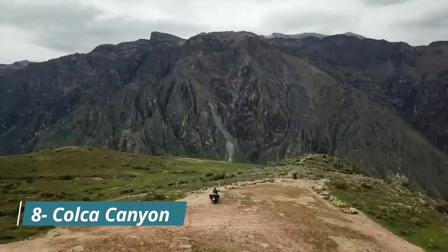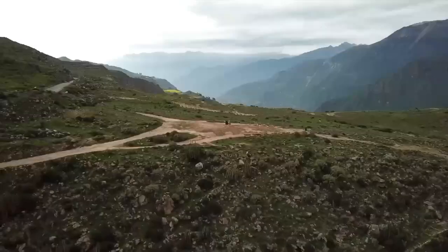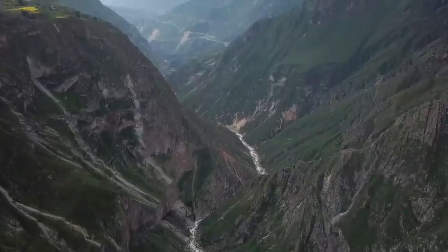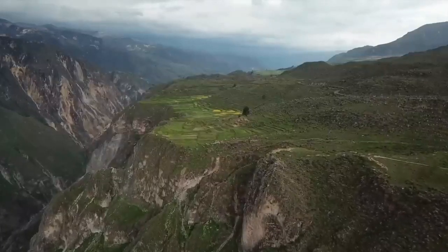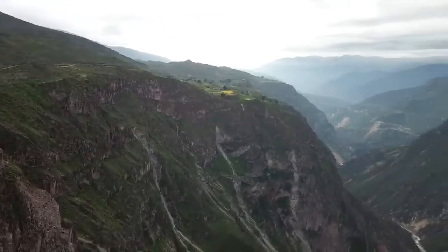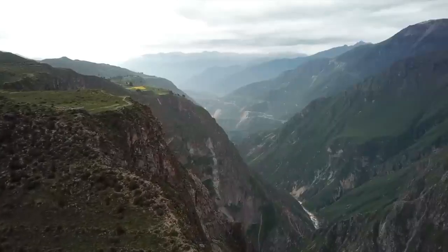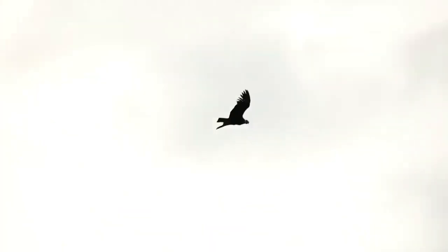Number 8: Colca Canyon. Get ready to be captivated by the awe-inspiring beauty of Colca Canyon, a natural wonder that will leave you breathless. As one of the world's deepest canyons, it offers unparalleled views of rugged cliffs and dramatic landscapes. Prepare for a truly unforgettable experience as you witness the majestic Andean condors take flight, gracefully soaring above the canyon.